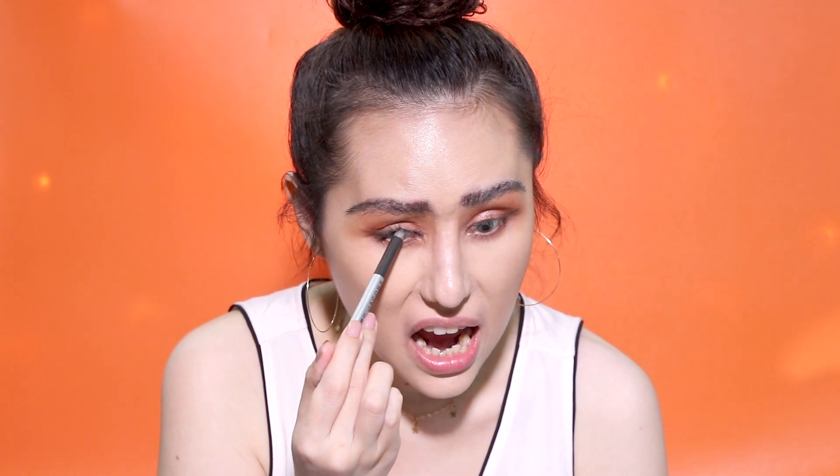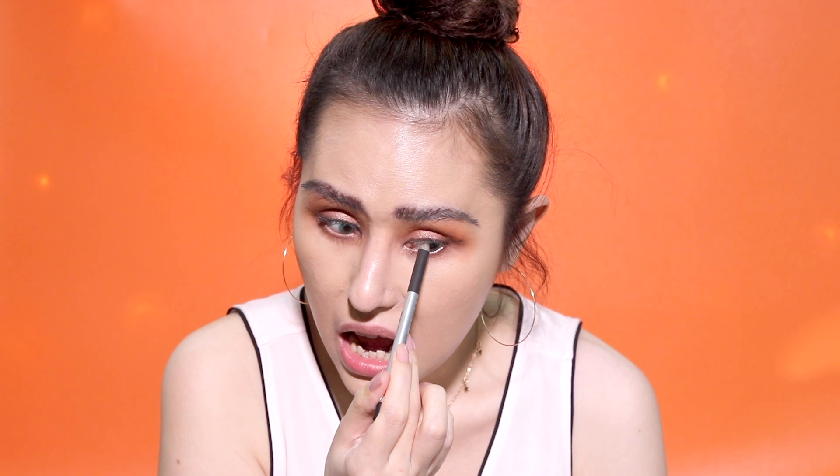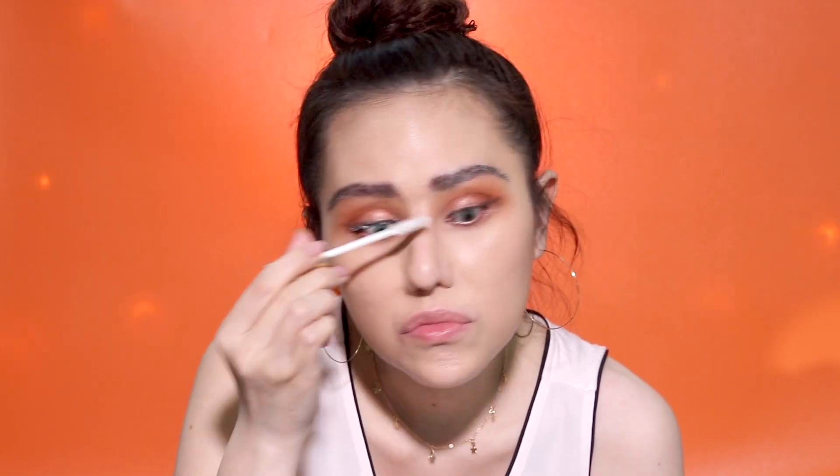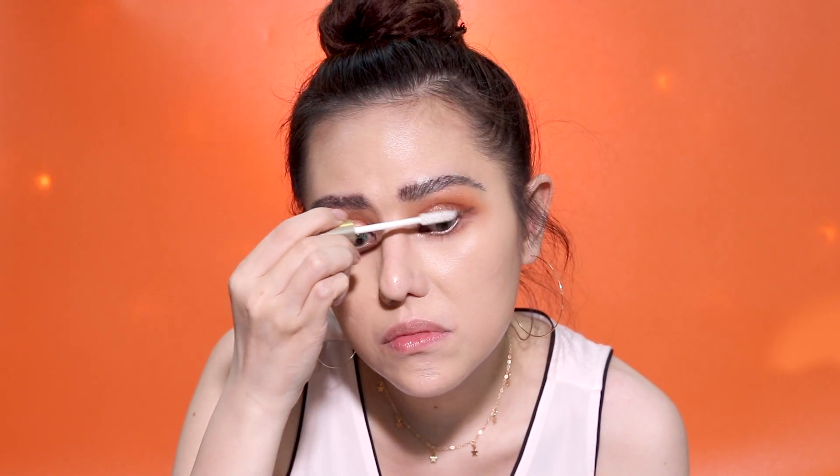I'm going to tightline with Marc Jacobs' eyeliner just on the upper waterline. I'll prime my lashes with the L'Oreal Voluminous Lash Primer, then I'm going to use the L'Oreal Voluminous Lash Paradise Mascara — it's my new favorite.